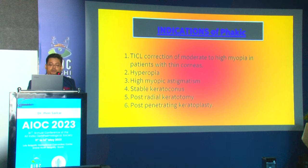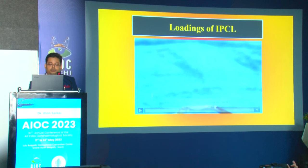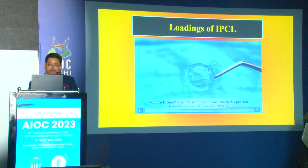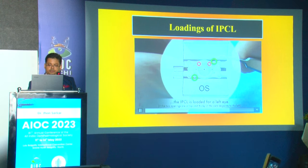The effective lens position for the phakic IOL is calculated by subtracting the vault — the distance between the phakic IOL and the crystalline lens — from the ACD; it is typically 0.8 mm. White-to-white measurement with calipers can estimate angle-to-angle distance. Corneal power is calculated using keratometry or topography. Indications for phakic IOLs include moderate to high myopia in patients with thin corneas, hyperopia, high myopic astigmatism, stable keratoconus, post-radial keratotomy, and post-penetrating keratoplasty.